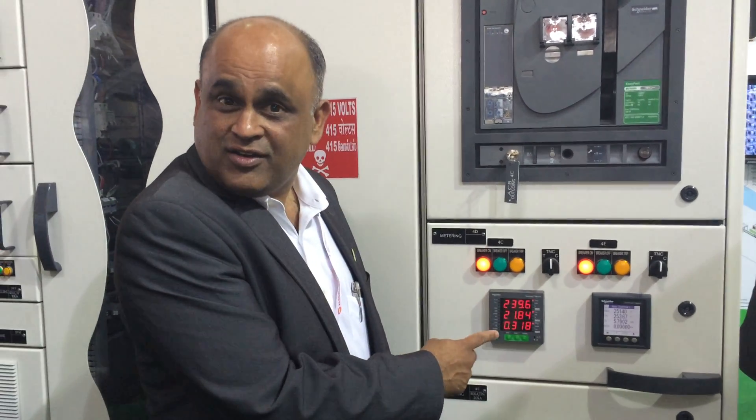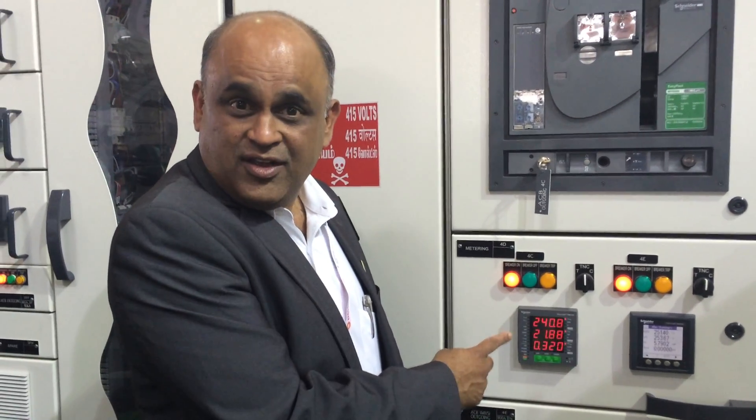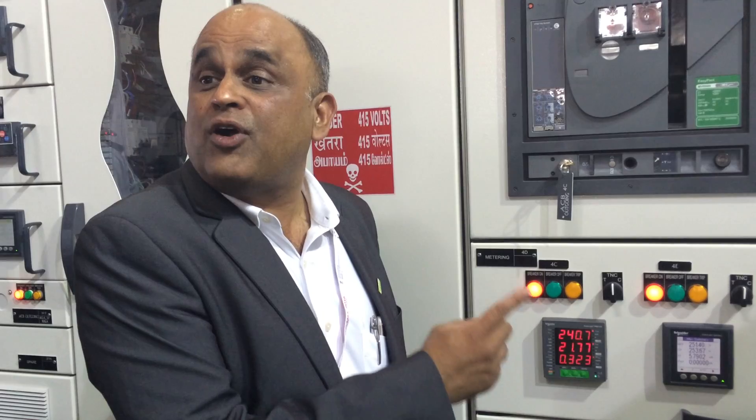A state-of-the-art product, an iconic product, does three things to the customer. One, it helps him to save cost. Second, it helps him to understand what's going right or wrong in his electrical distribution. And the third and the most important thing is that it will tell him what should be the quality of power in his electrical distribution system.